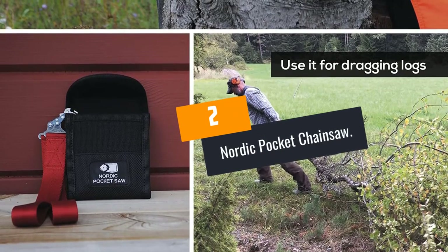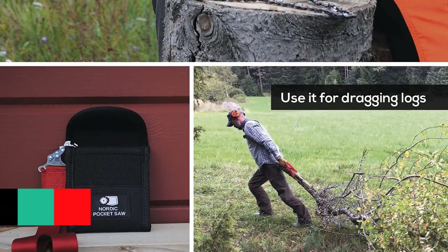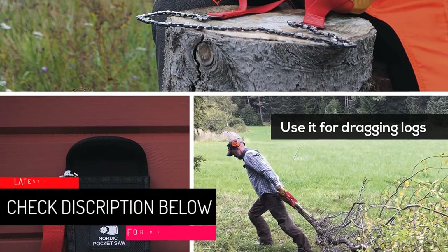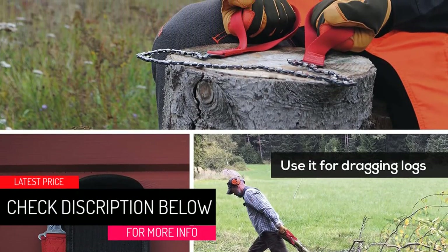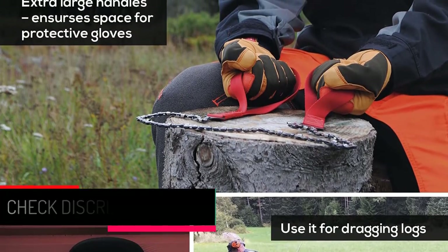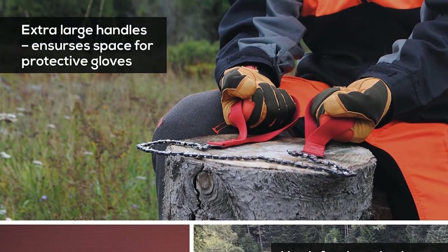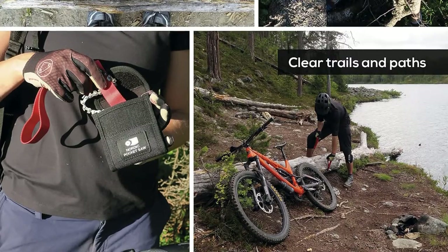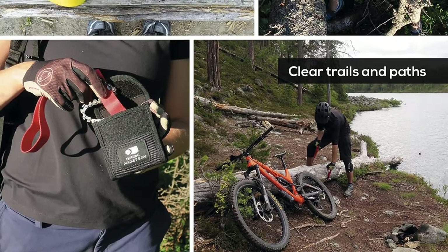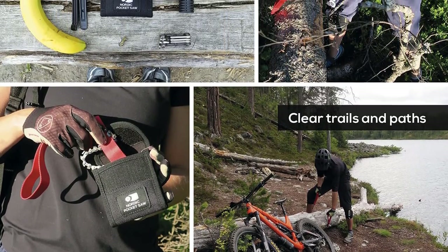At number 2: the Nordic Pocket Chainsaw. Are you looking for the best pocket chainsaw on the market in 2022? Here is a product that comes with a multiple-uses design, giving you more value for your money. Additionally, this Nordic Pocket Chainsaw can be used by campers and hikers to cut limbs for nighttime shelter or campfires. Besides, fishermen and hunters can use it to clear tracks and paths on the land.